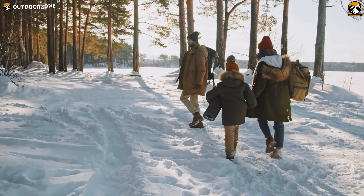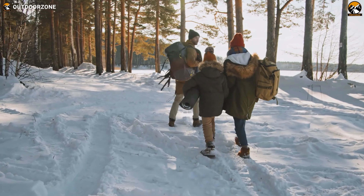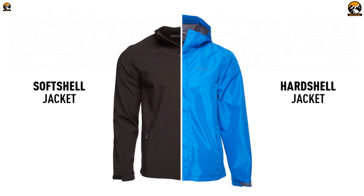As an experienced traveler, you should always be sure that you're making the right choice. Keeping that in mind, today in this video we'll discuss hardshell versus softshell jackets and how to choose one of them.